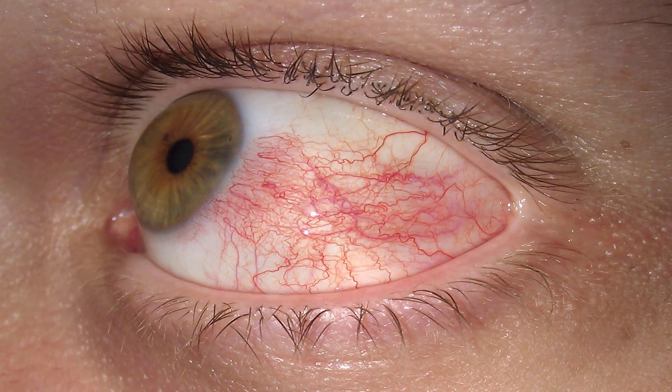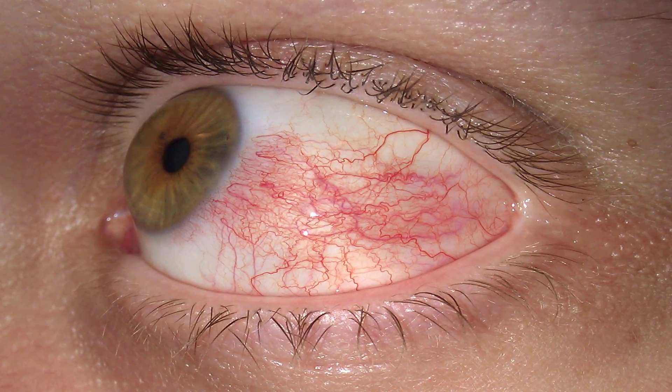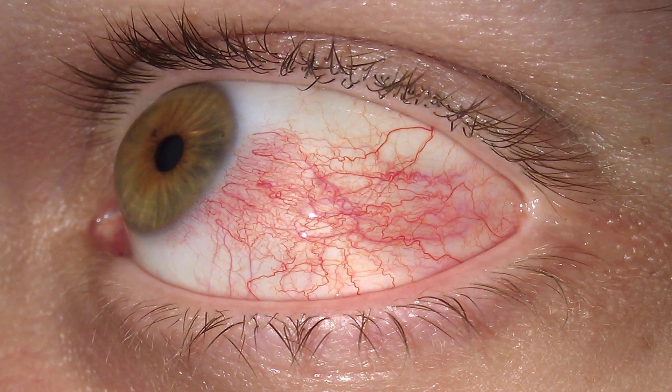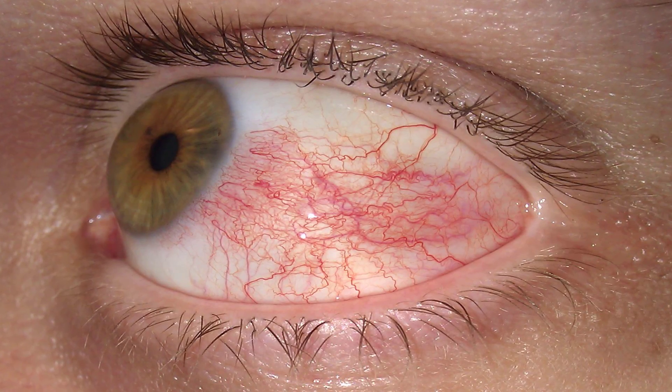Bleeding under the conjunctiva isn't a dangerous condition. It doesn't usually require treatment, and it often goes away on its own within one to two weeks.